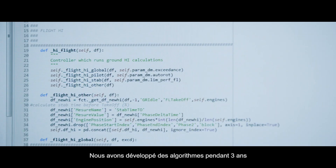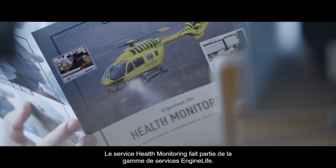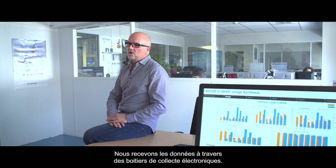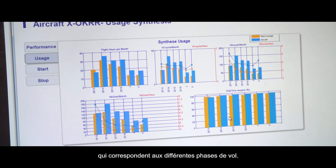For three years, we have developed some algorithms to track the engine parameters. The goal is to keep the engine flying. Health monitoring service is part of the engine life service range. We are receiving the data through some electronic recorder — we record up to 64 parameters on each helicopter, which correspond to the different flight phases.